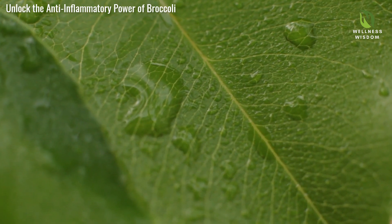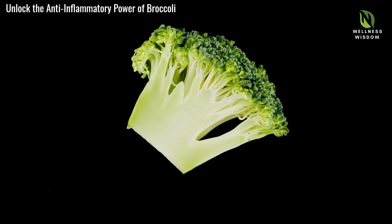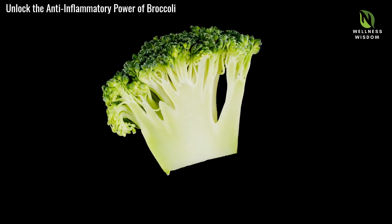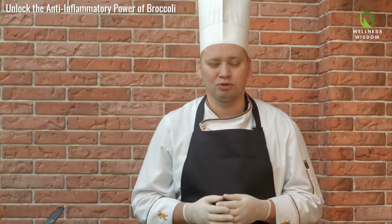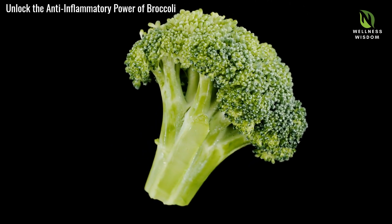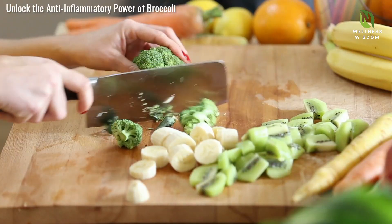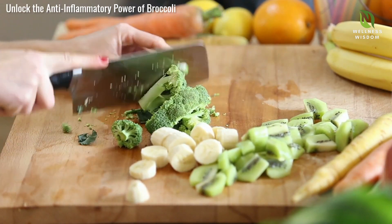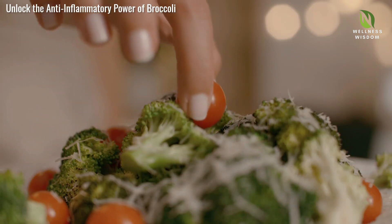Welcome to our video on Unlocking the Anti-Inflammatory Power of Broccoli. Today we'll explore how this amazing vegetable and a compound called indole-3-carbinol can help reduce inflammation and improve your health. Broccoli is packed with nutrients that support overall well-being and play a crucial role in fighting inflammation. The star of today's discussion is indole-3-carbinol, or I3C, found in broccoli and other cruciferous vegetables. This compound modulates inflammatory pathways, reducing harmful inflammation and promoting a balanced immune response. Let's discover why adding more broccoli to your diet can be a game-changer for your health.